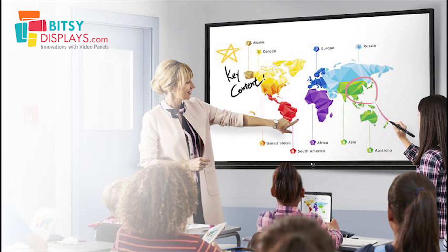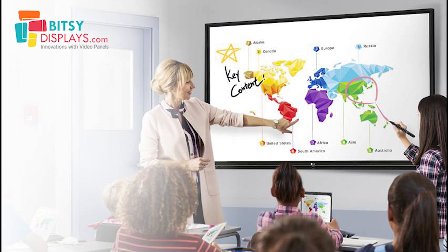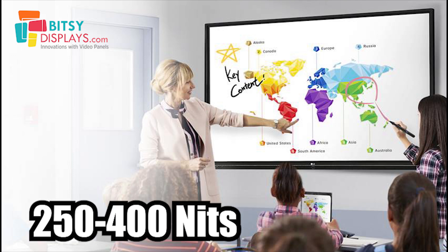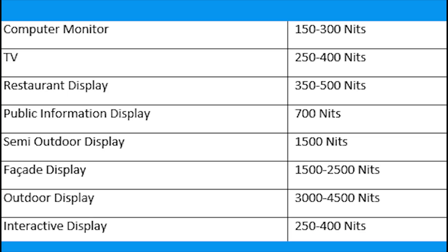Next are interactive displays, normally used in conference rooms as well as classrooms. Here the brightness should be from 250 to 400 nits. One important thing to remember: there is a glass on top of an interactive display, and that glass takes up 50 nits of brightness. So if your display is 350 nits, the glass reduces it by 50 nits and the actual brightness you get is 300 nits. The same applies to any display deployed in a metal enclosure with glass in front — the display will be about 15 nits lower in brightness.